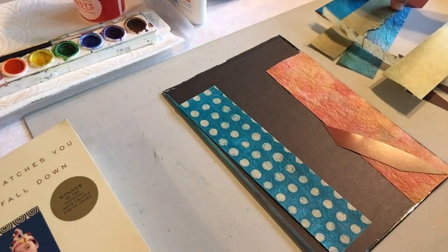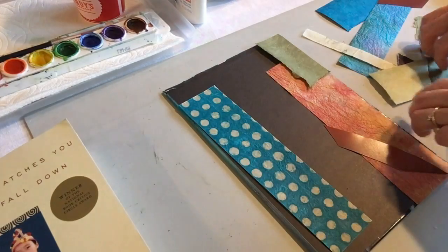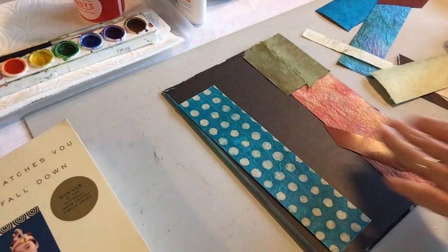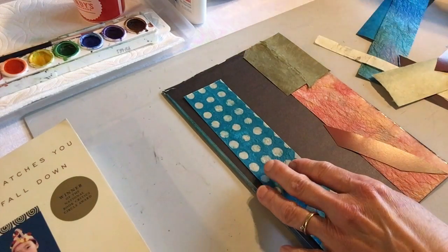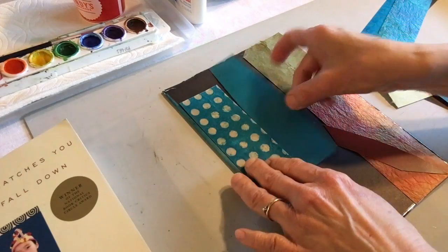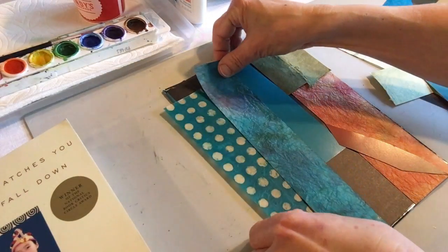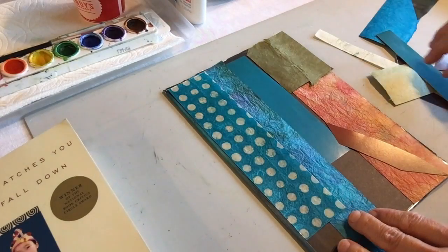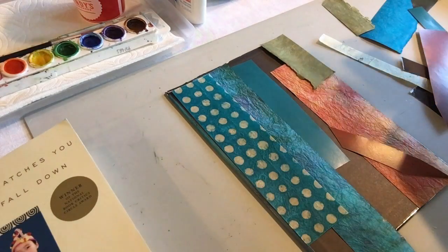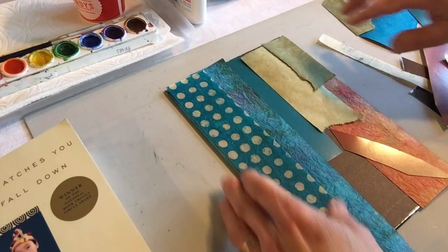I'm thinking of putting some green up here to represent the tops of the sugar cane, and the soil and stalks down below, with a lot of water — maybe using an actual picture of the sea. I'm also considering some tie-dyed papers. I'm just thinking about how best to arrange them.